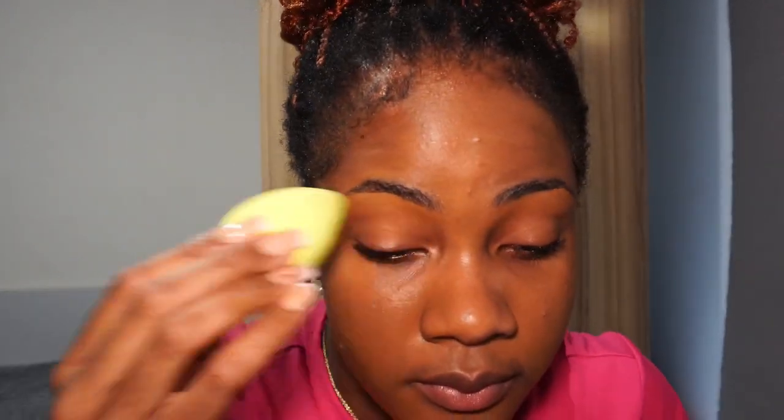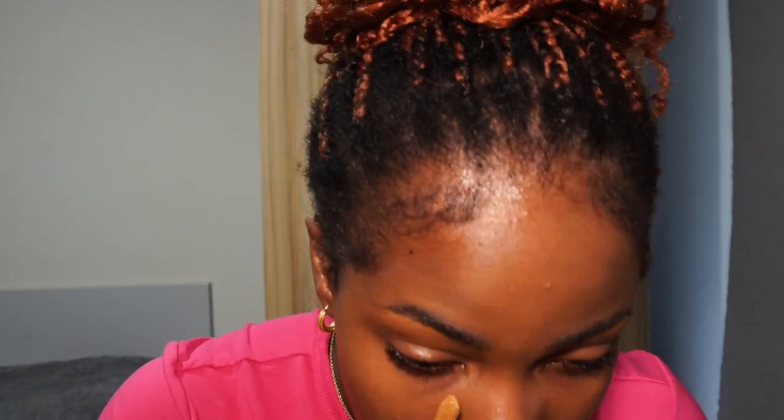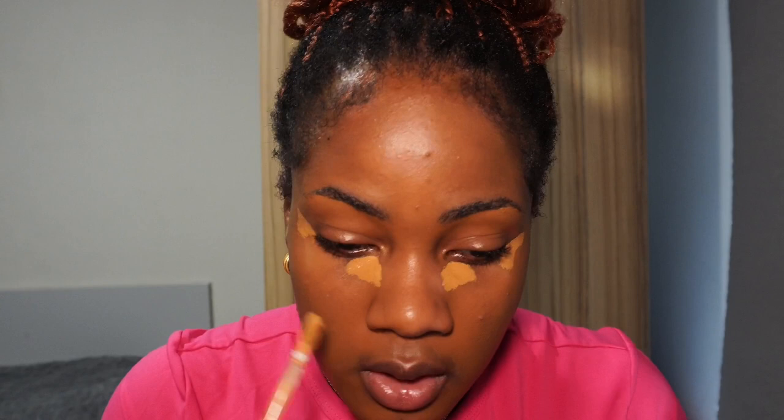I'm going to take two shades of the Born This Way concealer — Chai and Butterscotch — and mix them on the back of my hand. I love the applicator for this concealer. I apply it in my inner corner and just here to kind of lift my eye. I don't like putting way too much concealer on because it will crease. I'm just highlighting the areas of my face.